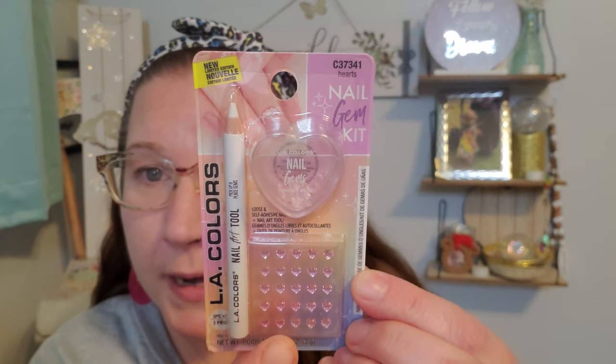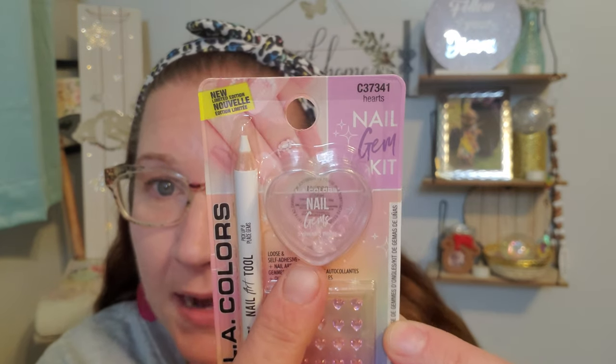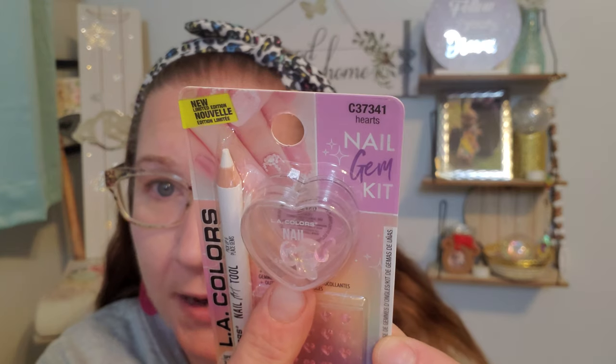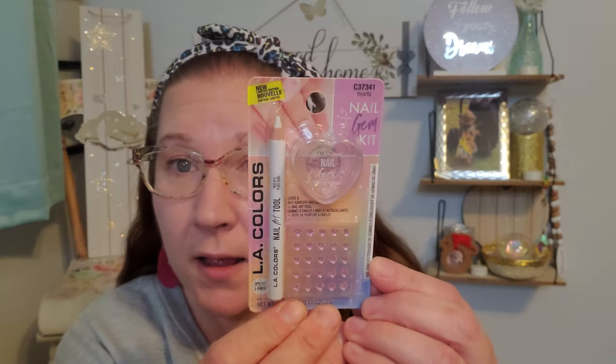On the same stand I found these fancy nail gem kits from LA Colors. This one is called Hearts — it comes with a little tool, some heart gem stickers, and inside the little plastic heart container are larger jewel hearts you can apply to your nails. It includes loose adhesive nail gems plus a nail art tool — a three-piece kit. I thought that was lovely to add to that cute little basket.